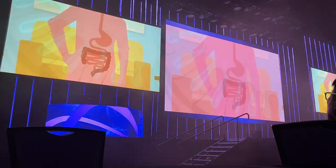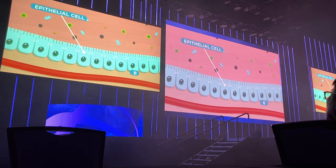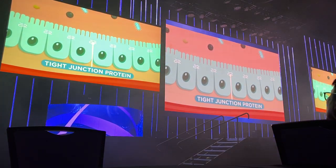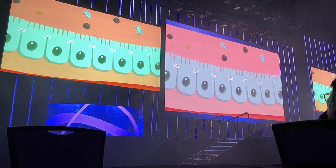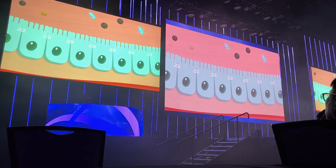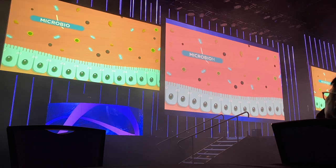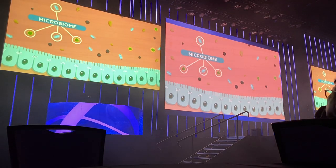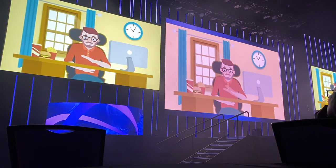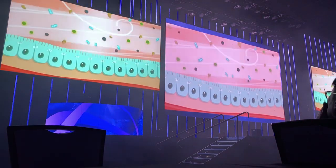Our intestines are lined with barrier cells called epithelial cells that transport nutrients from food into our bloodstream. These epithelial cells have tight junctions between them to ensure that no undigested food particles, digestive waste, or toxins escape into our blood and create health complications. Healthy epithelial cells are supported by a balanced microbiome of good and bad bacteria, which is supported by a nutrient-rich intestinal environment.